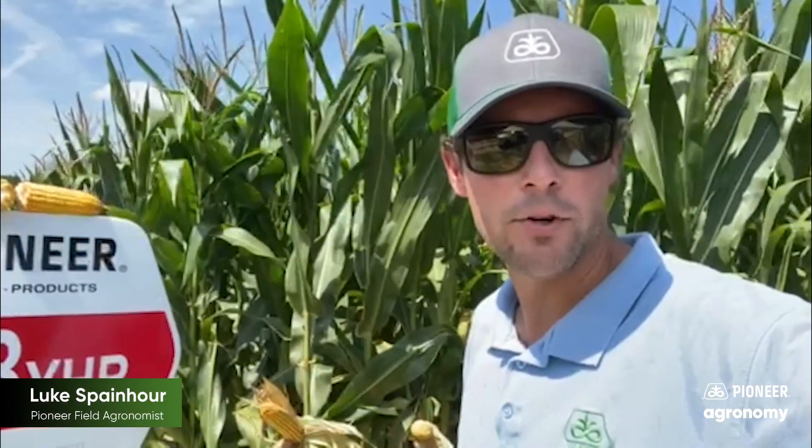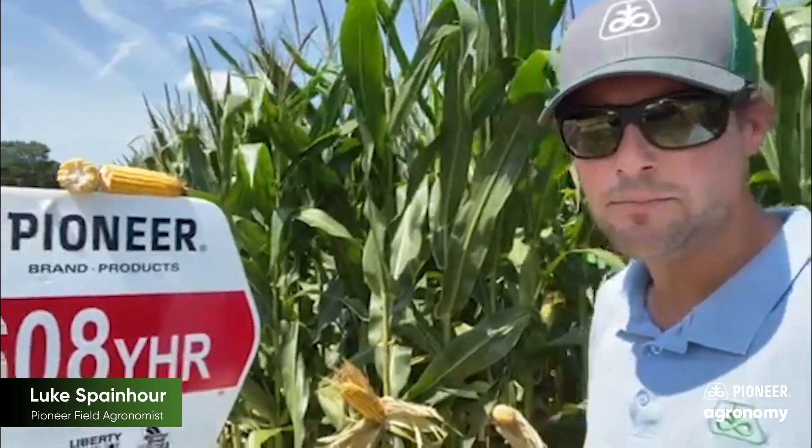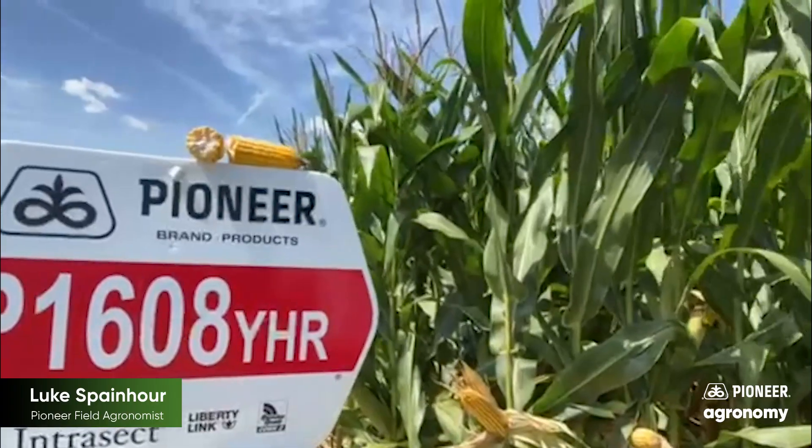Hi, Luke Spanauer, Pioneer Field Agronomist. I wanted to share with you today a new product we'll be launching for 2023 planting season. It's P1608 YHR.